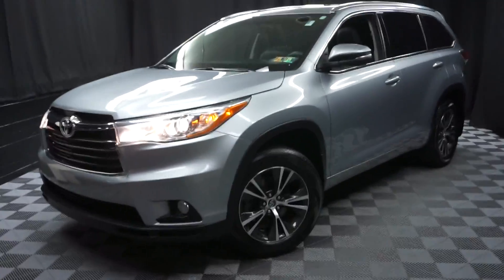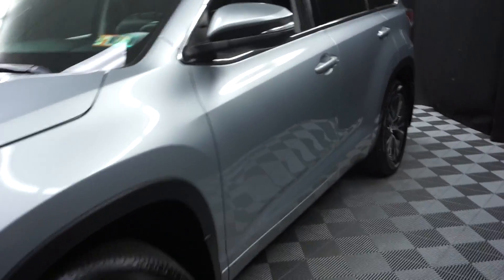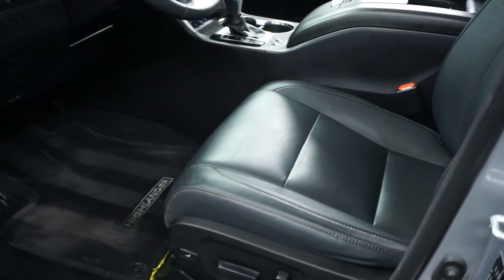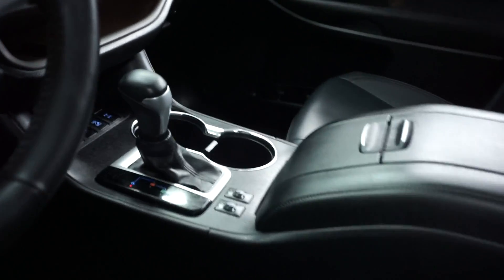All right, car shoppers, welcome back to Lexus of Wilmington. Just traded in this 2016 Toyota Highlander. This one is silver, got black leather interior, power bucket seats, front heated seats.